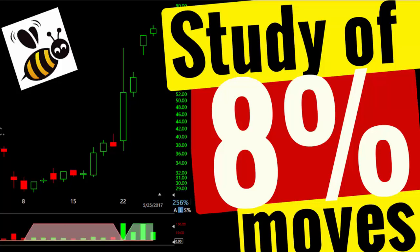Study weekly 8% moves if you want to improve your swing trading skills and performance. This is true for any time frame you want to trade. If you want to find stocks which make a double in a year, you need to study every day stocks which double in a year, because if you understand the nature of those moves — how they start, where they start, how the move progressed — then you are likely to find those moves.